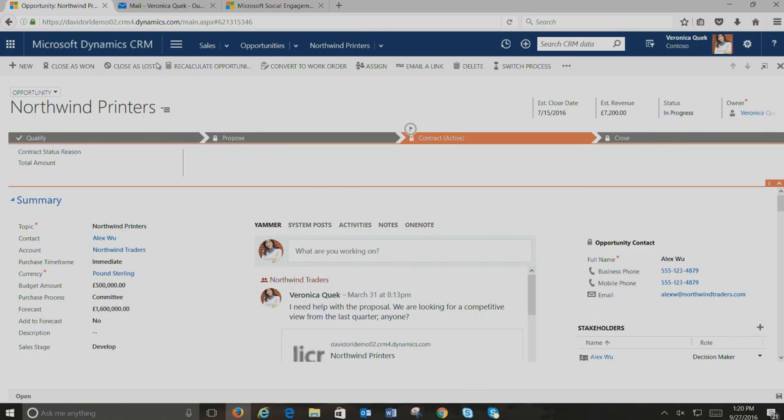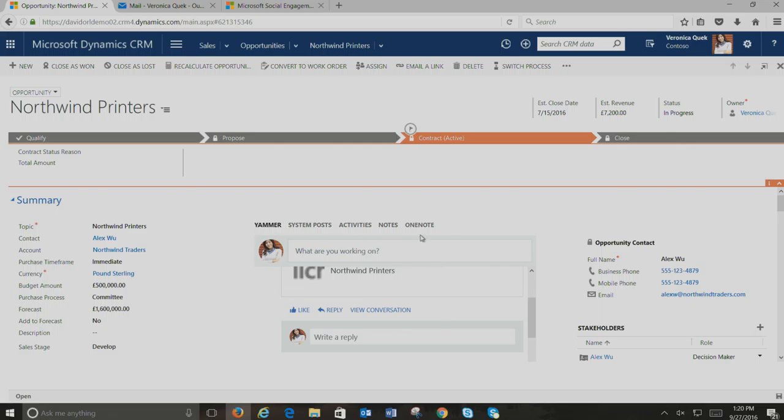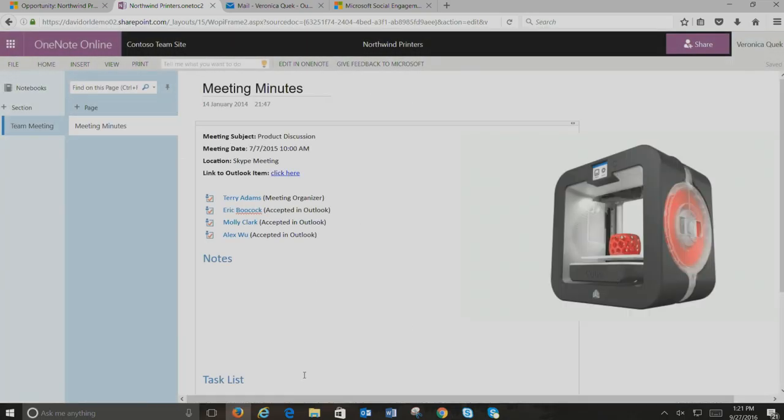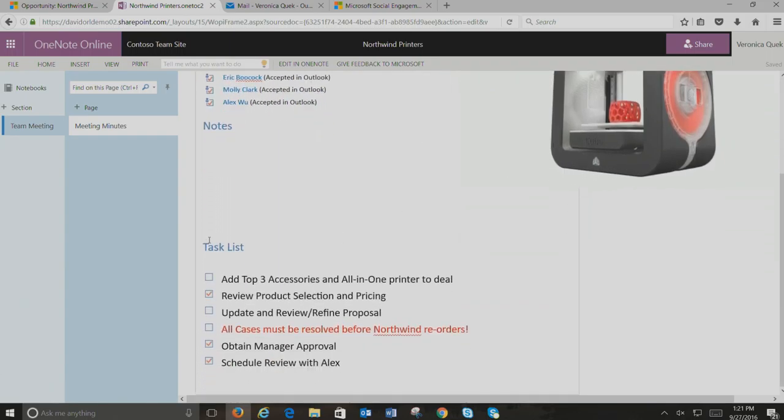You can collaborate on Yammer right in context of the opportunity — ask questions about a specific proposal and get answers. There's also OneNote integration directly from here — you can open OneNote for the specific opportunity. Inside that OneNote, you can see meeting notes about the 3D printer initiative, top three things to do, important actions like closing all open cases. This reinforces the earlier point: you can't sell unless you have good customer service, and that's where everything working together makes sense.